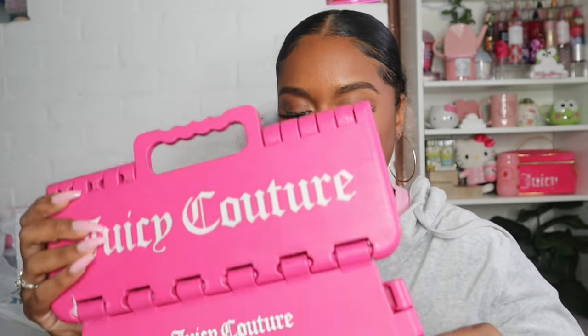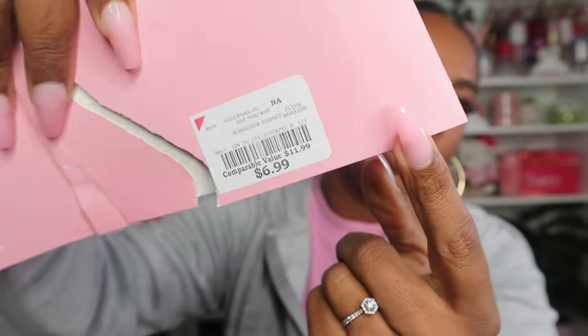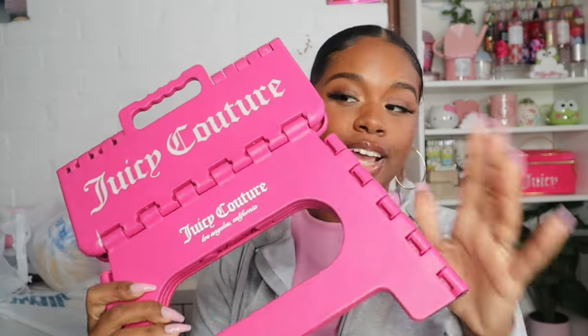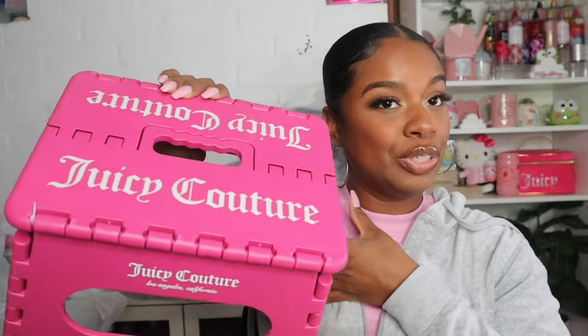To start off, let me show you guys what I got from Burlington. The first thing I got is this stepping stool — it's a Juicy Couture stepping stool and it was $6.99. It is so cute and exactly what I needed. I have a part of my closet that I can't reach without a stepping stool, and the one I had was broken. So I went ahead and got a pink Juicy Couture one.